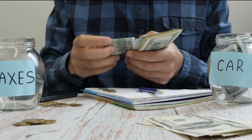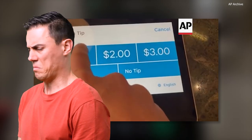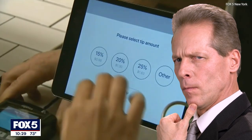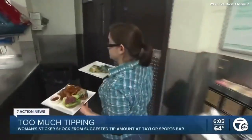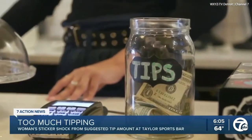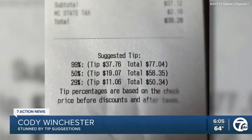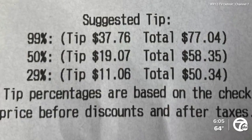It's already bad enough that we pay sales tax, but tipping on the tax is a bit too much. Unless you're okay with that, make sure to do the math yourself. In one extreme case, Cody Winchester and her friends saw a jaw-dropping receipt at Big League Brews — the first suggested tip was 99%, the second was 50%, and the third was 29%.